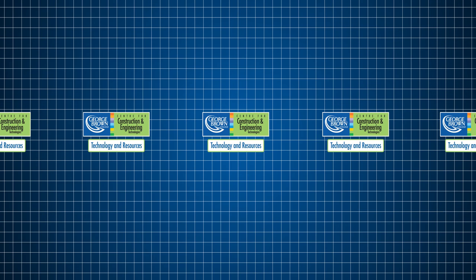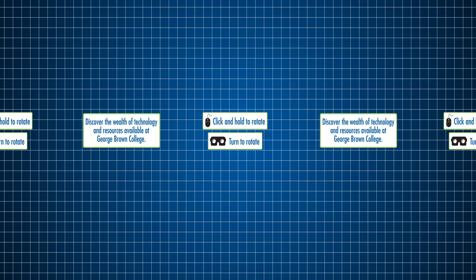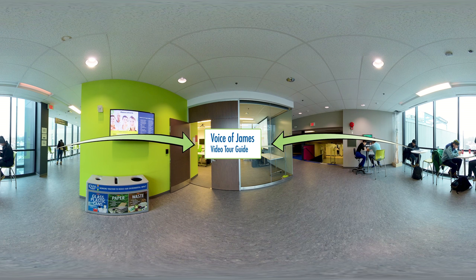Welcome to George Brown College's Center for Construction and Engineering Technologies, or CCET for short. This is a 360 video, so you can rotate the camera in any direction. On with the tour. And I'm James, your 360 tour guide. Excited to show you around. Let's go!